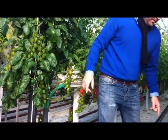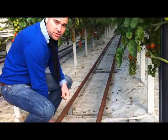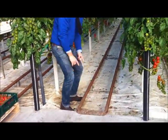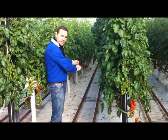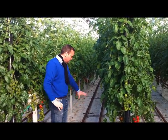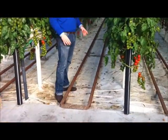As you can see here, this is used for the heating system, and at the same time they are using it for harvesting. There is a tray here that slides along that path, and we are using it for both heating and harvesting.